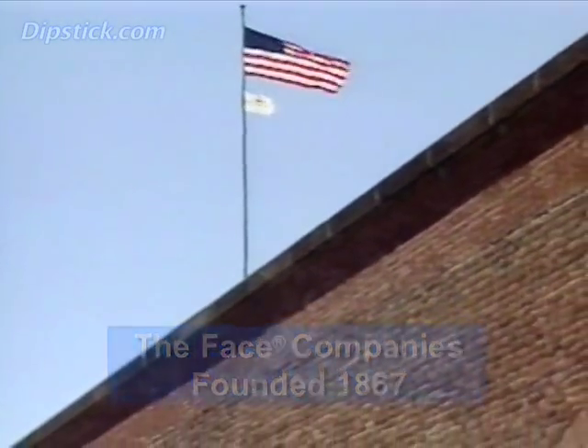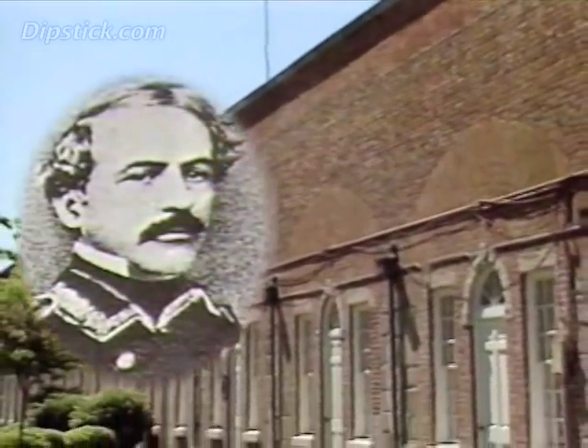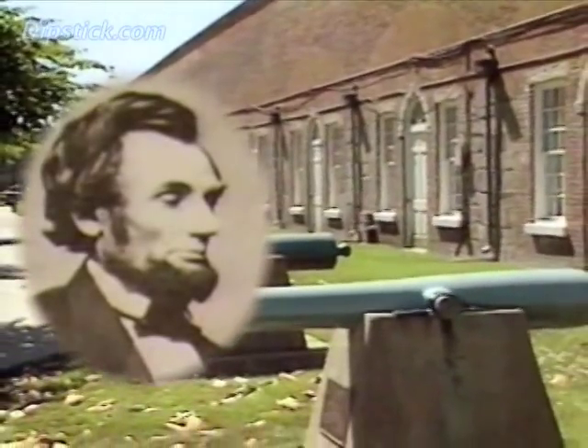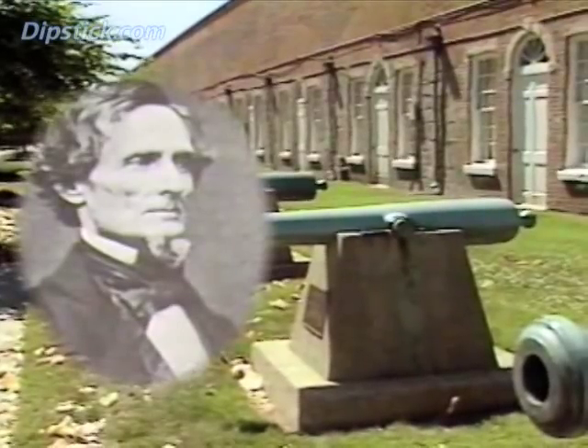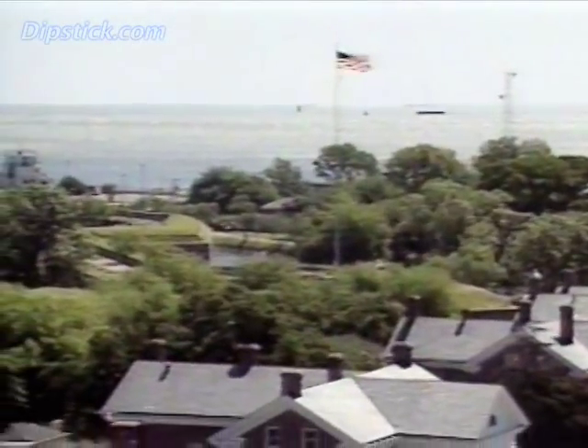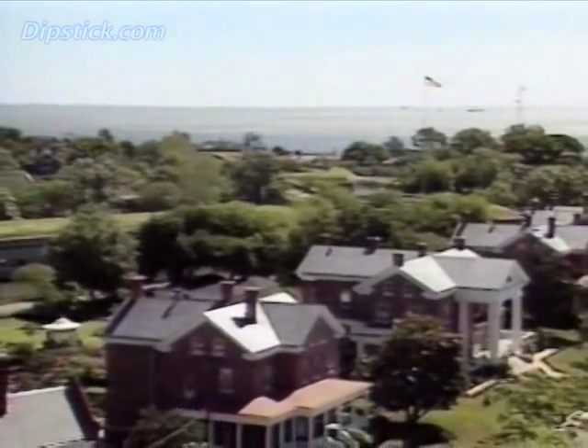Historic Fort Monroe in Hampton, Virginia — constructed in part under the supervision of a youthful Robert E. Lee — was host to Abraham Lincoln during the Civil War. After the conflict, it was the prison of former Confederate President Jefferson Davis. And at Fort Monroe in the 1820s, it is first recorded that the Face family was involved in the construction trades.